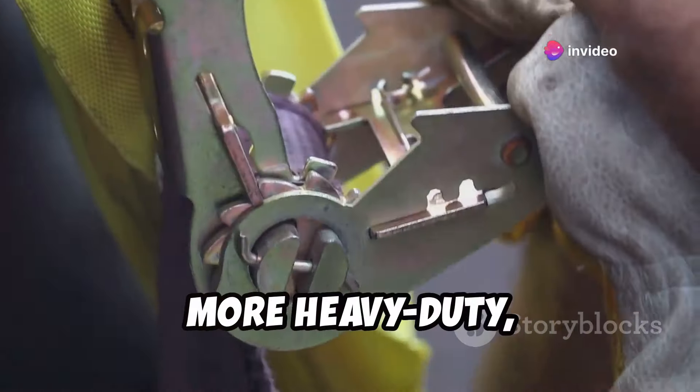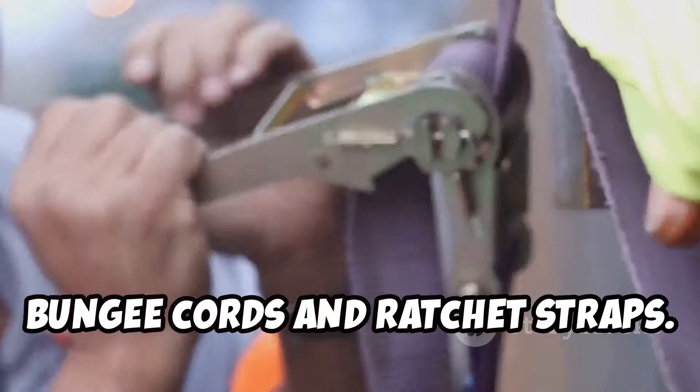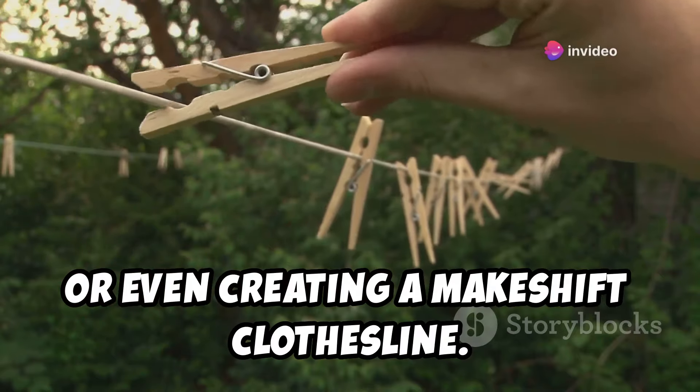And if you're looking for something a bit more heavy-duty, they've also got a good selection of bungee cords and ratchet straps — great for securing cargo, strapping down gear, or even creating a makeshift clothesline.